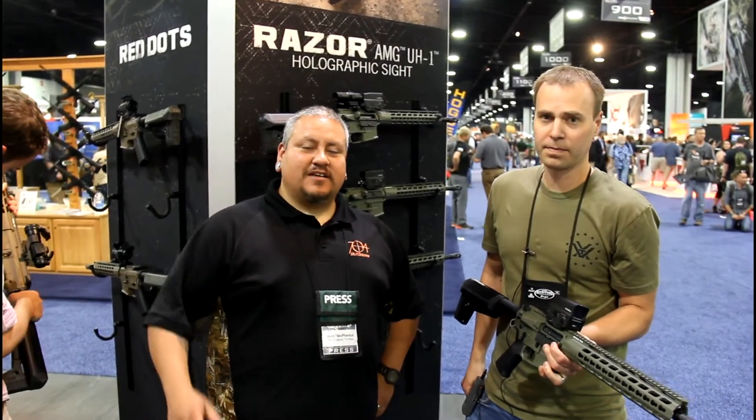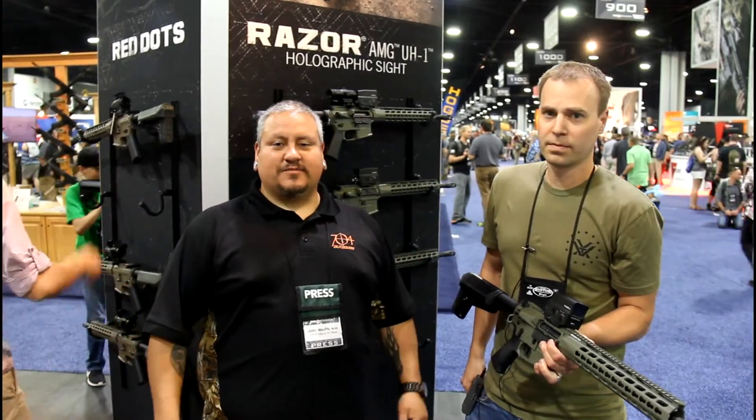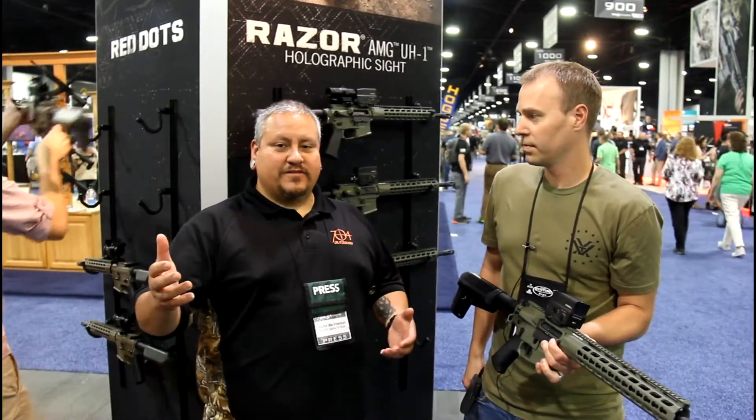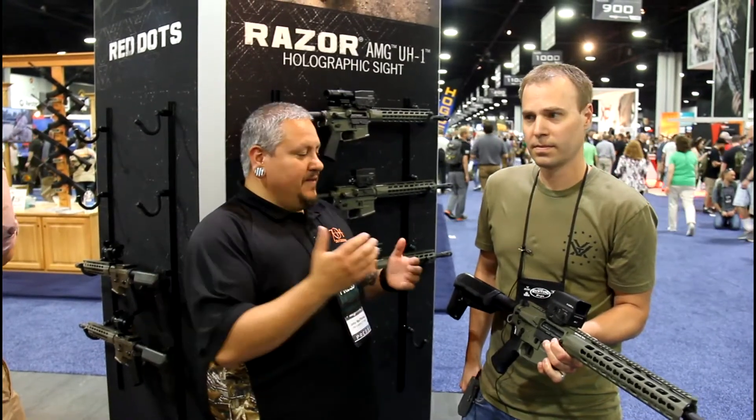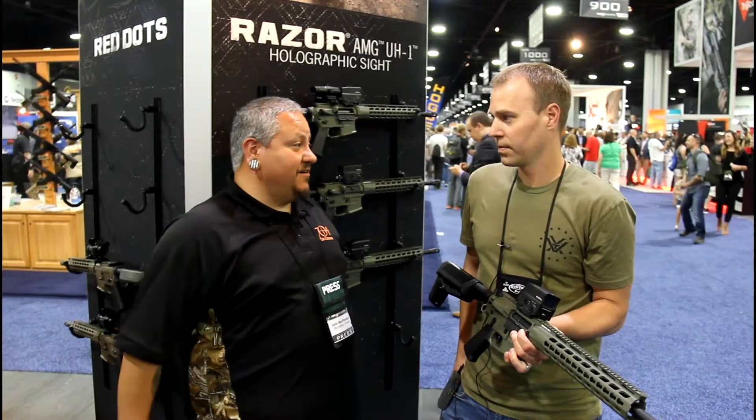Hey guys, we're over here at the 2017 NRA Annual Meeting. We're over here at the Vortex booth. We've been rolling around looking at some cool stuff, and you know we've been using Vortex scopes for years. We're gonna look at a couple right here and see what the new products for this year are.